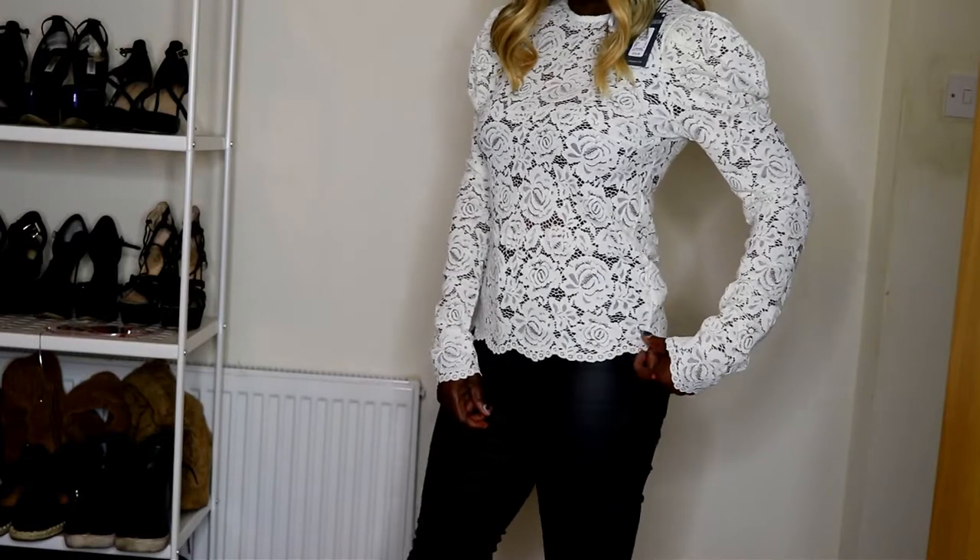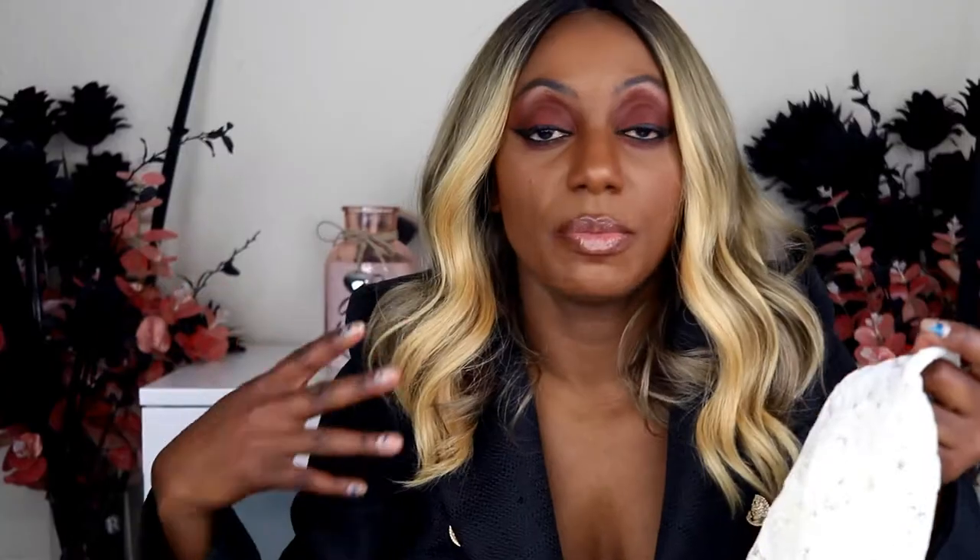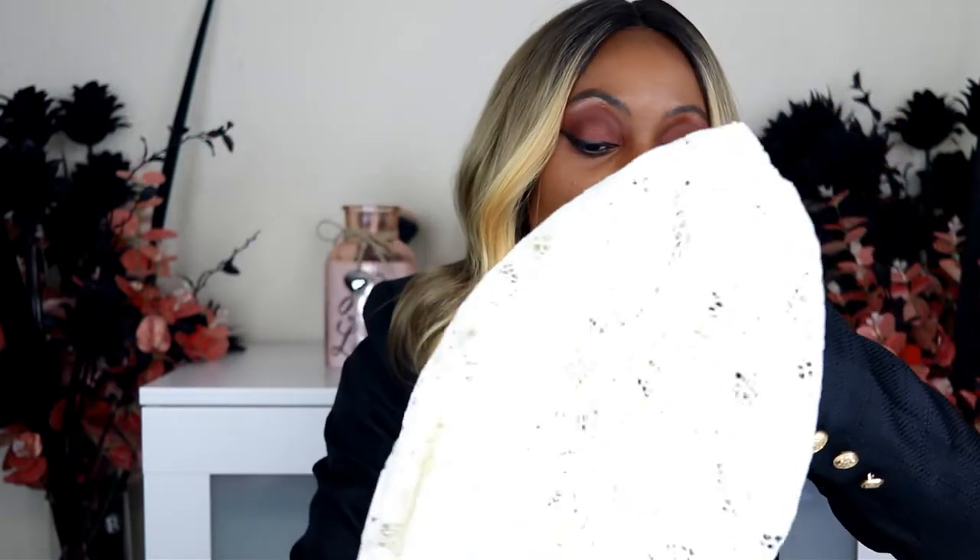This lace detail top has a puff or pleated sleeve just at the top, not too busy. As an inverted triangle I have to be careful with puff sleeves since they can make wide shoulders look worse, but this is not bad at all. It's a snug fit so get the right size - if you're more generously proportioned in the chest area you may need to size up. Mine is a size eight and it fits the chest just about without looking too tight. Price is twelve pounds.